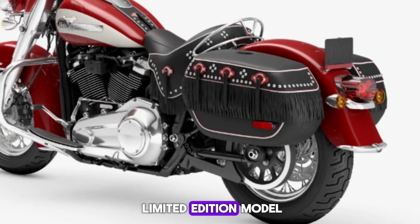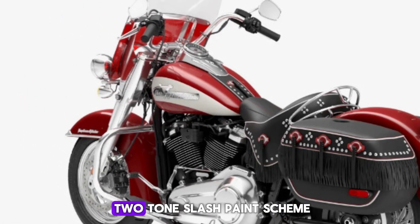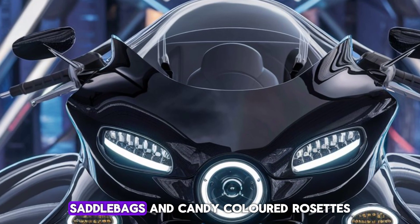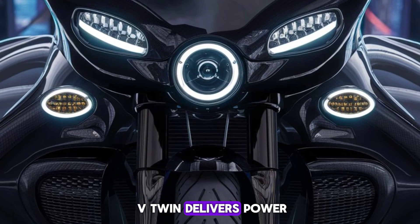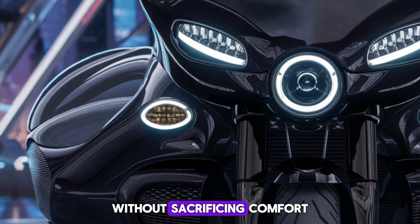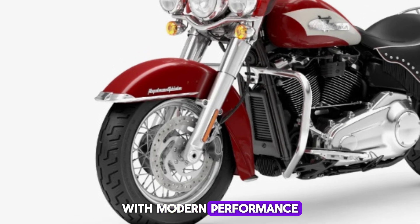This limited edition model pays homage to the iconic Hydra Glide from the 50s. Let's explore its classic two-tone slash paint scheme in redline red and birch white, the fringed solo seat, saddlebags, and candy-colored rosettes. Under the hood, the Milwaukee 8114B twin delivers power, while the soft-tail chassis ensures vintage aesthetics without sacrificing comfort. The 2025 Hydra Glide Revival combines timeless style with modern performance.